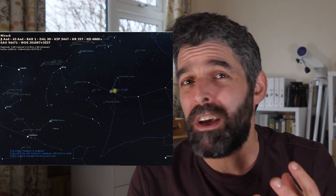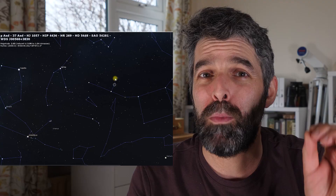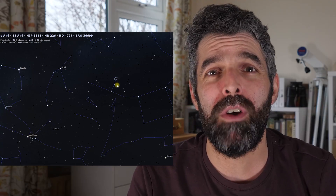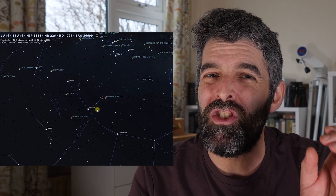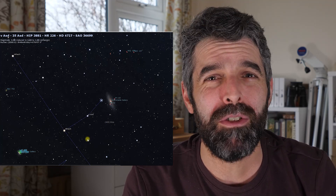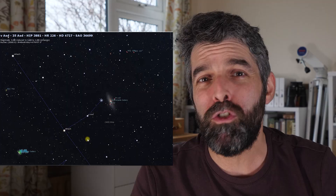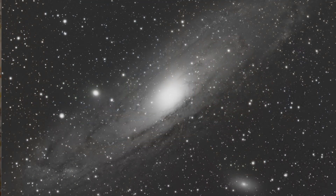If you have really dark skies you'll be able to pick it up already, but if you can't you can use that little line of three stars which is Mirach, Mu and Nu Andromeda, and then the galaxy is just to the northwest of Nu about a degree or so — you'll pick up that nucleus of the galaxy with your naked eye. It shows up really well in binoculars and any low power, so you should be able to pick it up on any finderscope or binoculars, and then you'll be able to get your telescope straight on to it.